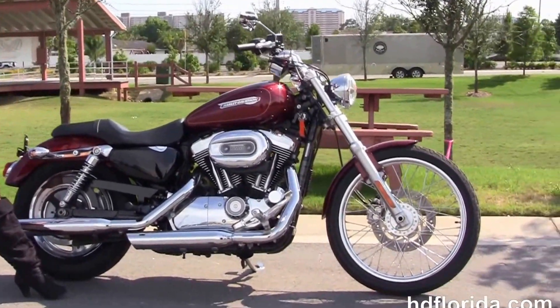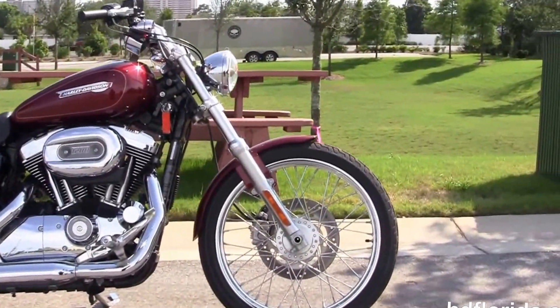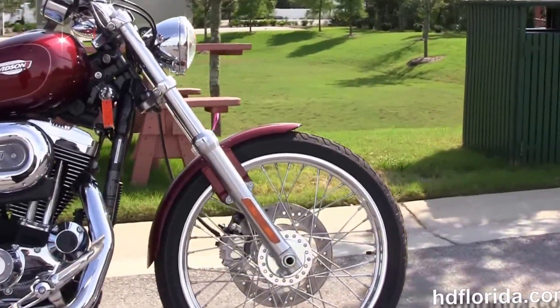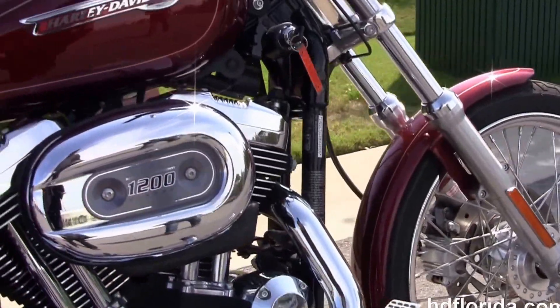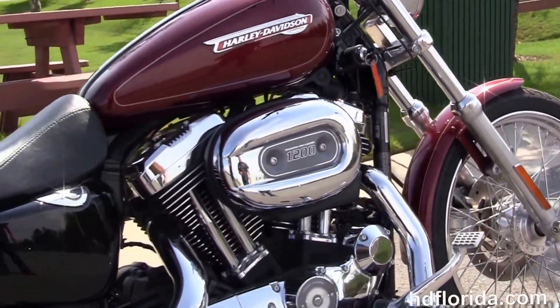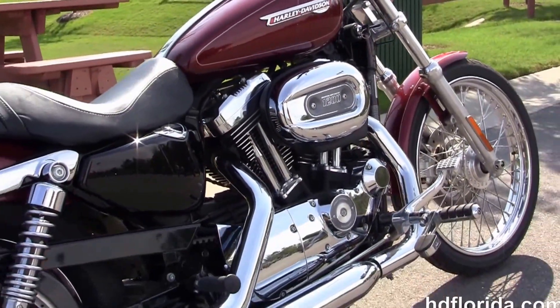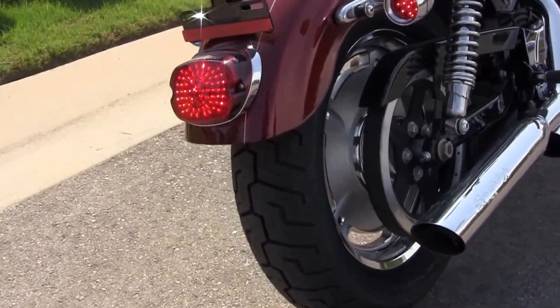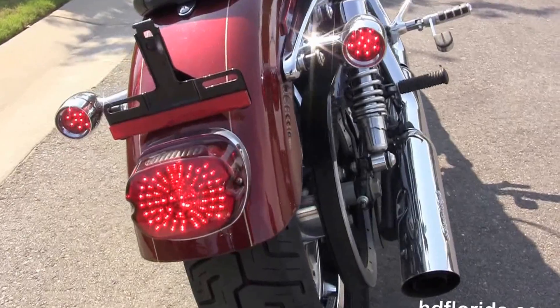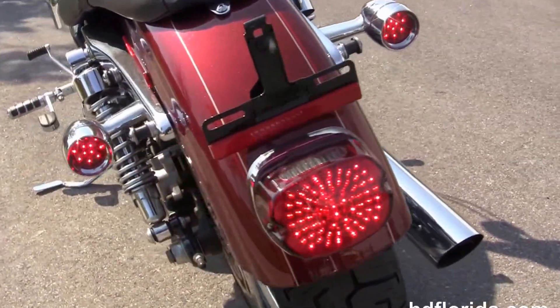This bike starts out front with a 21-inch steel lace wheel that we've put a brand new tire on. It's got single disc brakes, and moving back to the upgraded forward controls, the rubber-mounted air-cooled 1200cc Evolution V-twin engine with 5-speed transmission and the upgraded Screaming Eagle chrome slip-on mufflers.